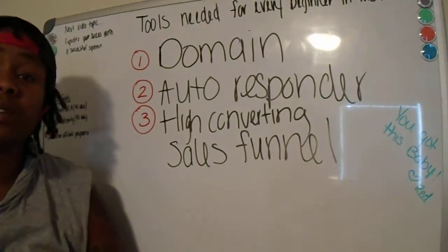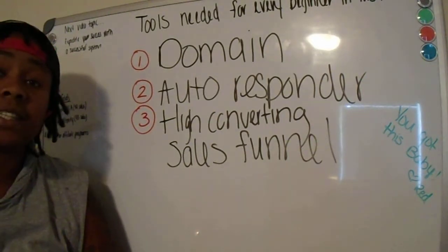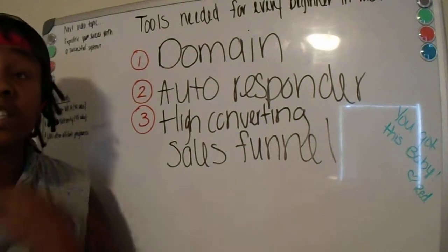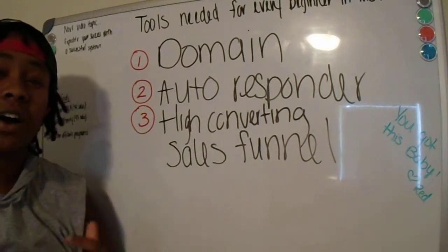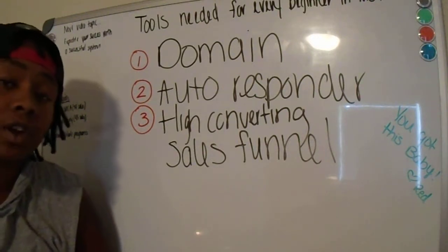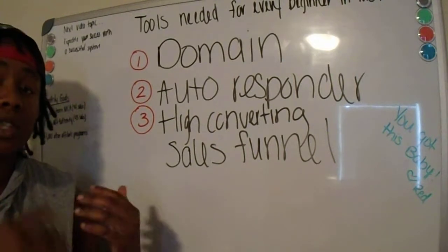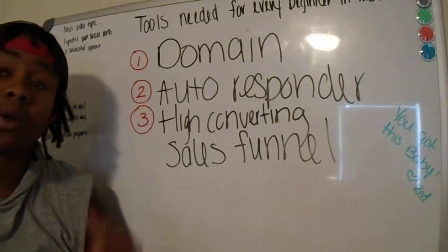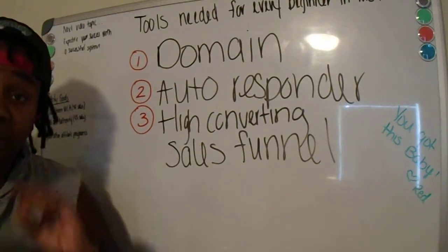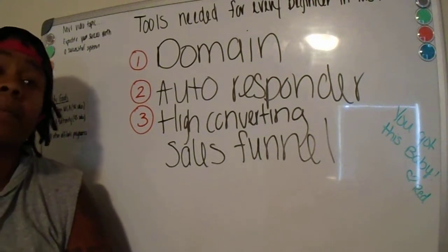Guys, you want to be professional — this is a business. You didn't get into this to just play around; you got into it to make some serious cash. You don't see Walmart or Target having a long, weird-looking URL. Those are business models you should follow. So you definitely want to get yourself a domain name. For MCA specifically, I have two: getpaidwithmelanie.com and paidtochangelives.com.